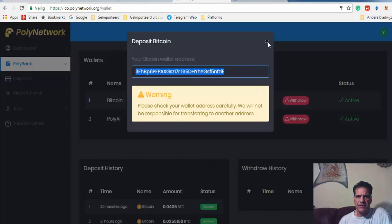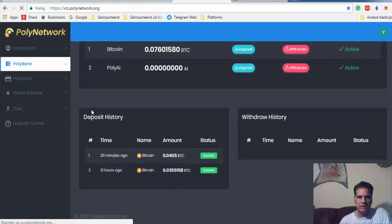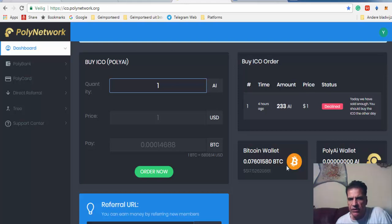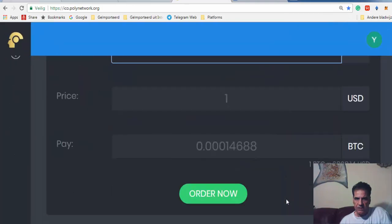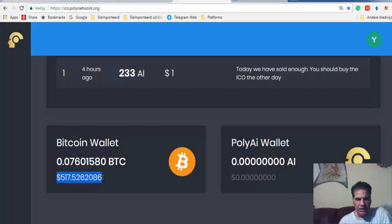Once you've done that, you come back here and immediately you have your Bitcoin in your wallet. Then you go to the dashboard. You can see your Bitcoin wallet here — let me increase the size of this page so you can see it better.